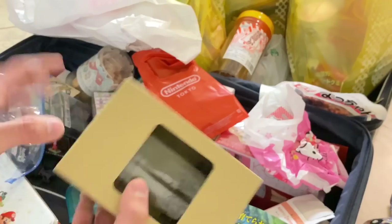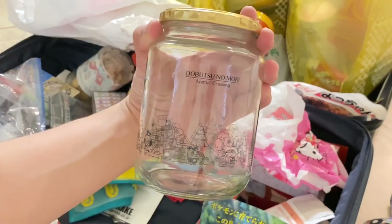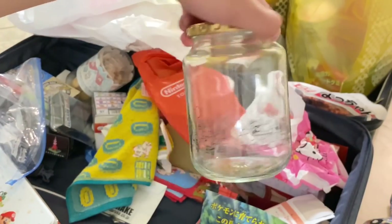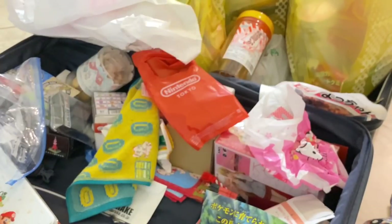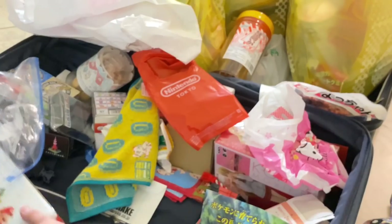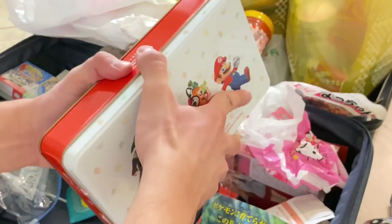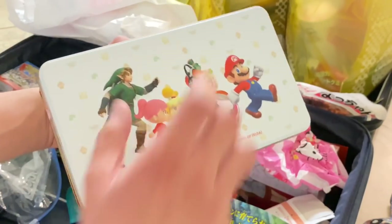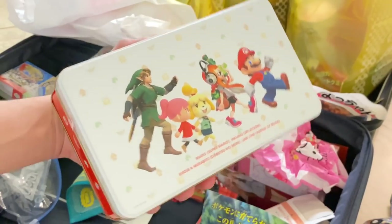Over here is an Animal Crossing jar — the Animal Crossing houseware there is just absolutely gorgeous, and perfect timing with the new Animal Crossing game taking up a lot of my time. I also got a tin that's still sealed, with all these different character artworks — I don't see that in the American Nintendo store, so it was really cool to get from Nintendo Tokyo.